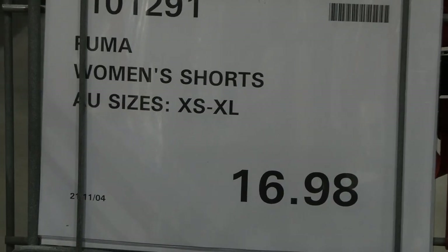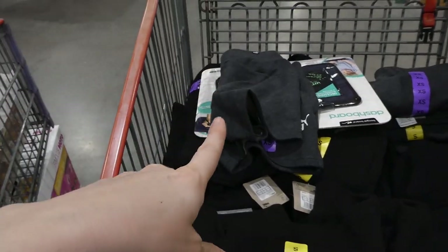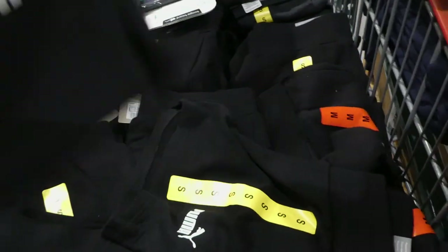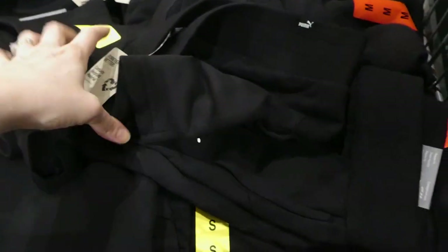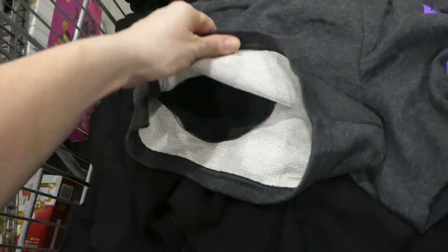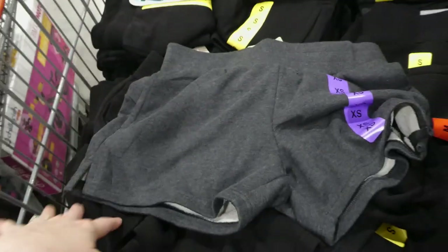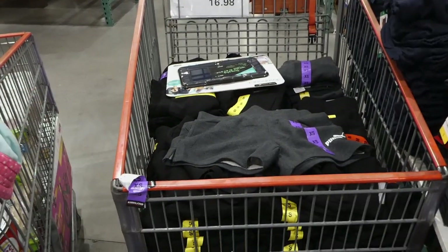Puma women's shorts are on manager's special at $16.98, sizes extra small to extra large. They only have heather gray and black left. They've got pockets, the Puma emblem on the bottom, a hidden drawstring, and a seam that makes your bum look a bit rounder. They're a regular fit, about a three-to-four inch inseam — quite short. I have sweatpants in this material; they're not lined with anything soft but have nice pockets. Once these cards are out, they won't come back.